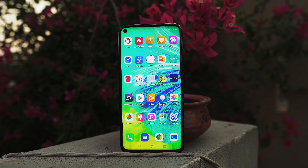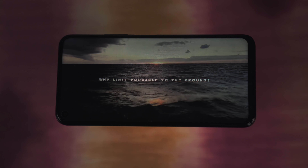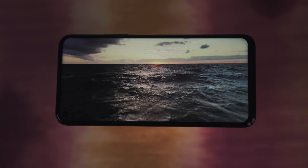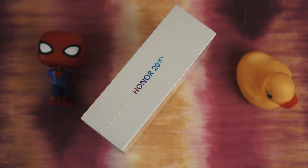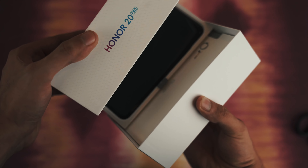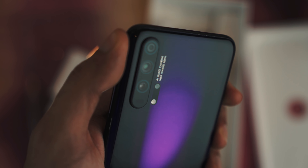The ultimate 2019 flagship killer that you're not buying. Hey, what's up guys — it's time to take a look at a very underrated smartphone that didn't get much spotlight because of some external factors. But nonetheless it's an absolute flagship killer of a device. I present you with the Honor 20 Pro.